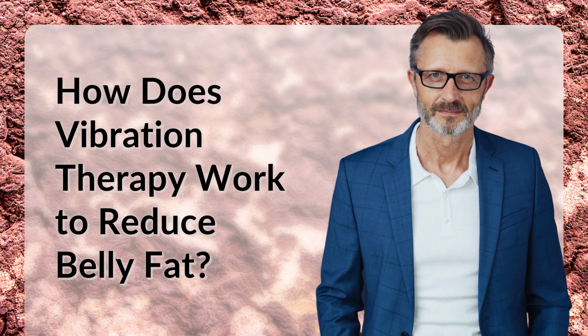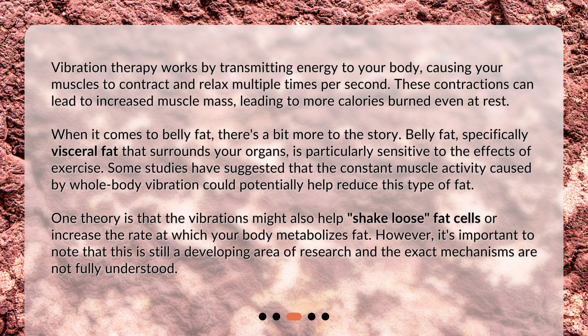How does vibration therapy work to reduce belly fat? Vibration therapy works by transmitting energy to your body, causing your muscles to contract and relax multiple times per second. These contractions can lead to increased muscle mass, leading to more calories burned even at rest. When it comes to belly fat, there's a bit more to the story. Belly fat, specifically visceral fat that surrounds your organs, is particularly sensitive to the effects of exercise. Some studies have suggested that the constant muscle activity caused by whole body vibration could potentially help reduce this type of fat.